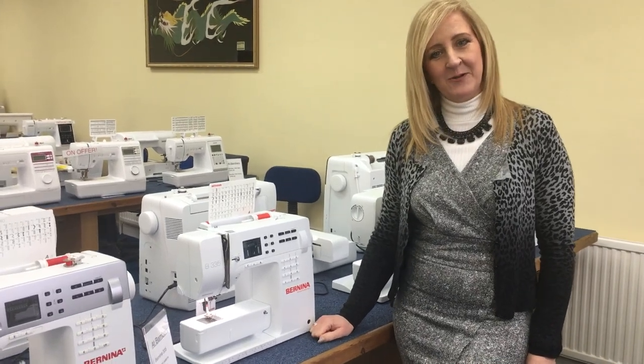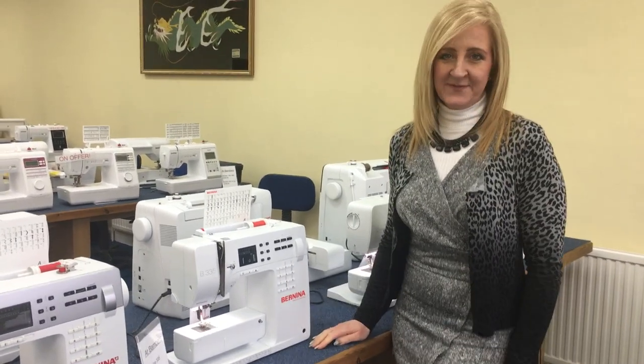Hi, Janine here again from Bamba's Sewing Machines. We are one of the largest stockers of Benina Sewing Machines.